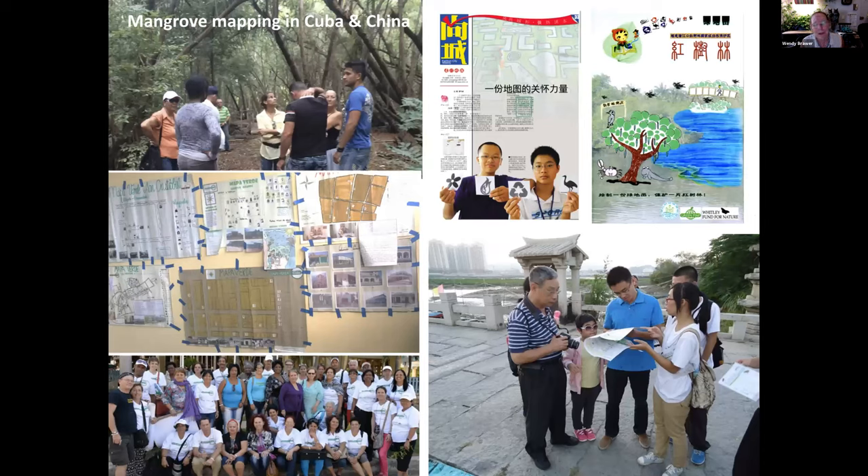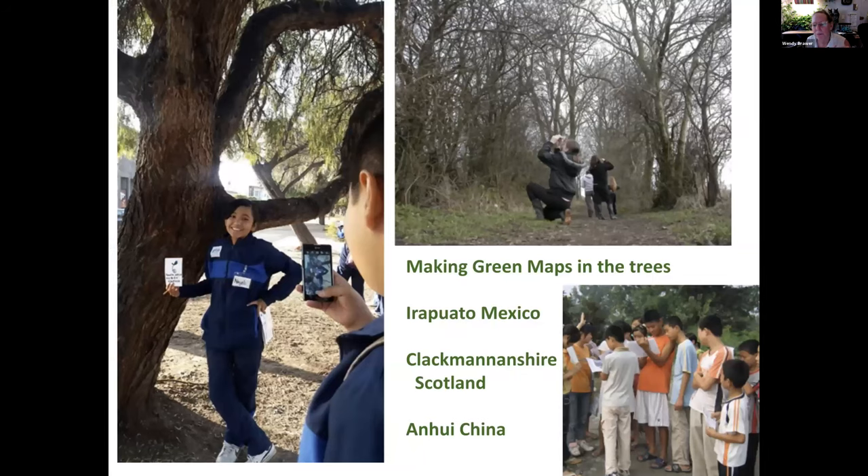Let me show you some tree mapping projects — a couple from Cuba and China. The Cuban maps don't look sophisticated, but they planted that mangrove forest and it protected that community from Hurricane Maria while everything else along the coast got devastated. We're still working closely with the 40 or so groups within Mapa Verde Cuba. In China, this is the Mangrove Conservation Network, who has made maps all along the southwest coast with local people trying to protect those mangroves. Here are examples from Irapuato Mexico, Clackmannenshire Scotland, and Anwu China — all involving young people, getting out their observations, capturing both the scientific and subjective sides.